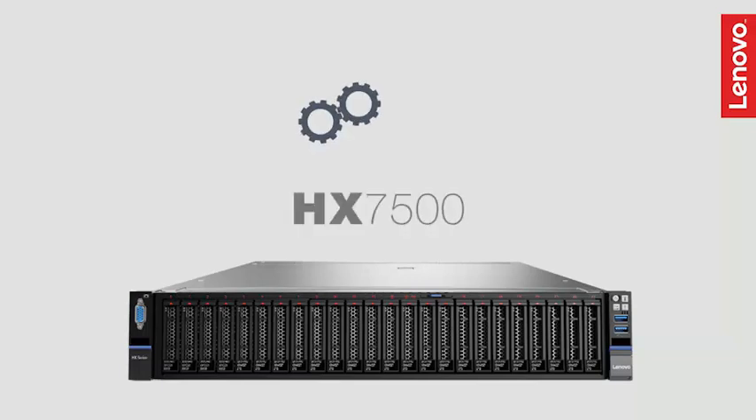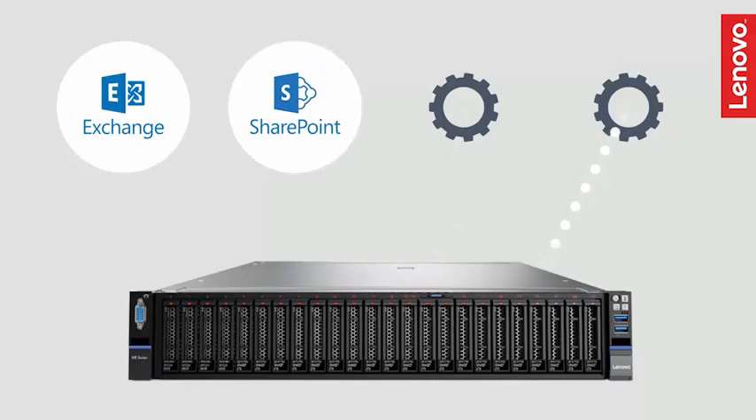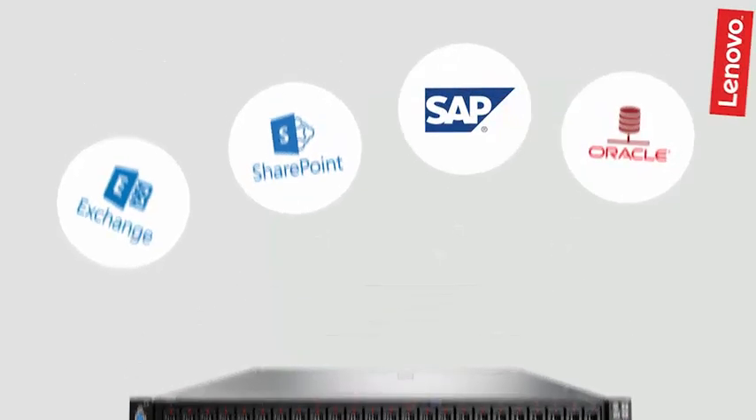The HX 7500 model delivers the highest performance, specifically designed for large databases and other IO-intensive workloads like Microsoft SQL Server, Exchange, SharePoint, SAP, and Oracle environments.